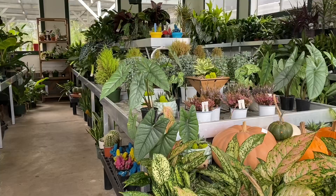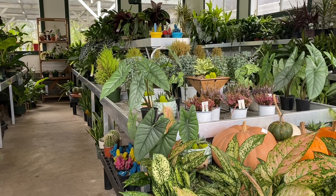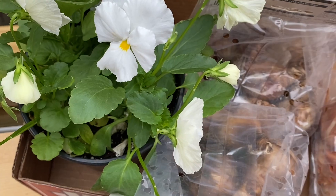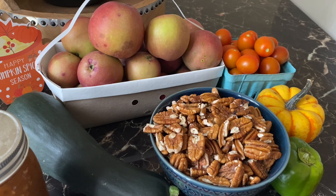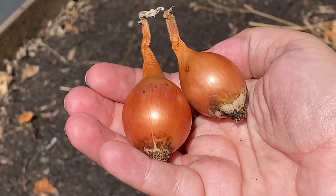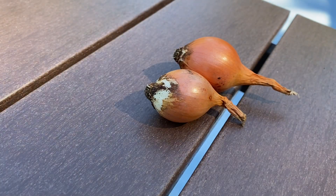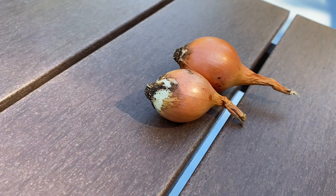After my long day of exploring the lake and forest, I stopped at the local garden center to pick up some flowers and spring bulbs. I also picked up some goodies from a little stand nearby that I was able to stop at. Surprisingly, when I got home and went into my own garden, I noticed that I grew two small onions.